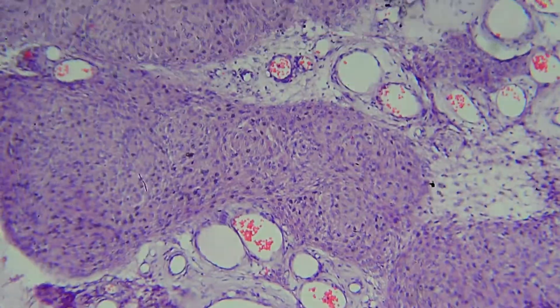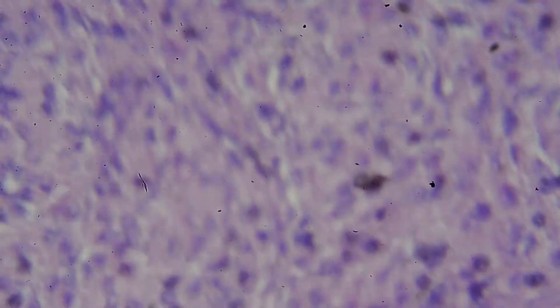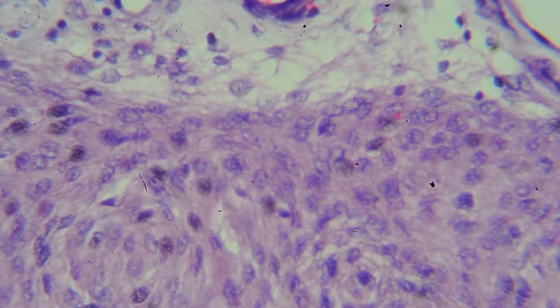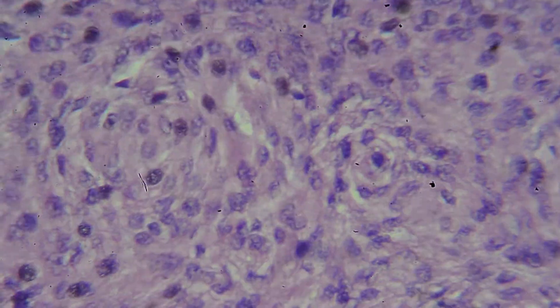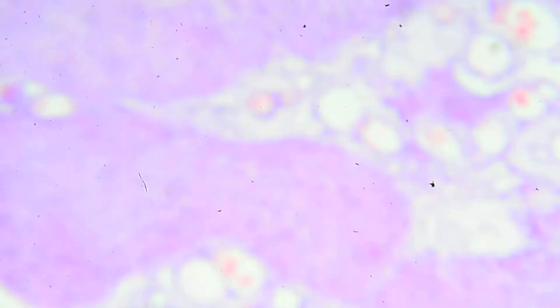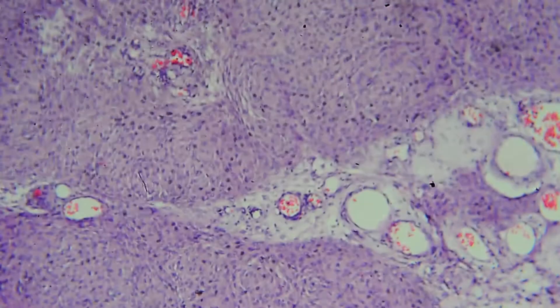It arises from the arachnoid of the meninges — the meningothelial cells. Here you can see a nice whorl, and another whorl here. It's mostly whorled, and that's how you know it's a meningioma. This is just one pattern — the syncytial or meningothelial pattern.